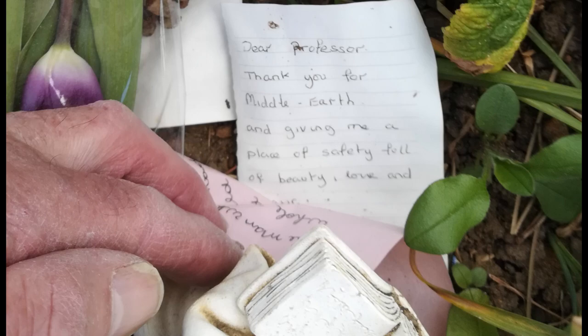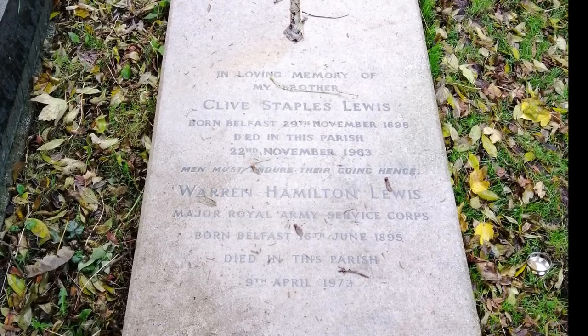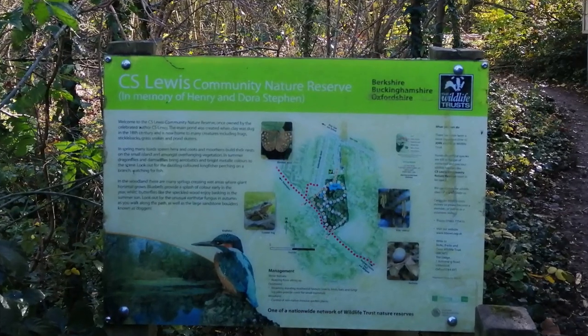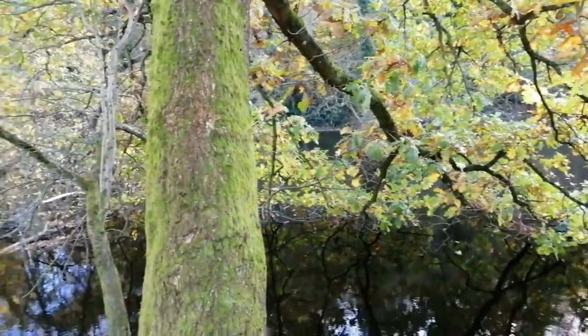In the Headington Quarry area to the east of Oxford, there is a church called Holy Trinity Church, which boasts a Narnia window — and so it should, since this is where C.S. Lewis worshipped. He is buried in this green and shady churchyard together with his brother Warnie. Lewis lived nearby in a house called The Kilns, and his large and wooded garden has now become the C.S. Lewis Nature Reserve, open to all — making a fitting bookend to this video on Green Oxford.